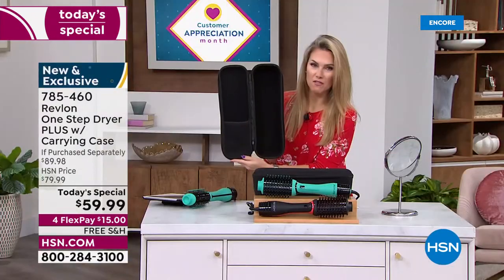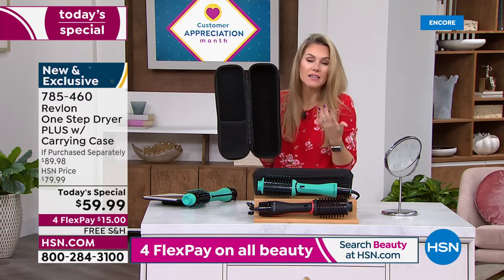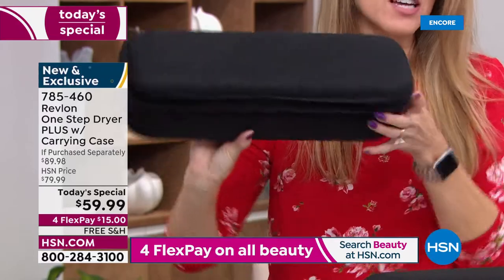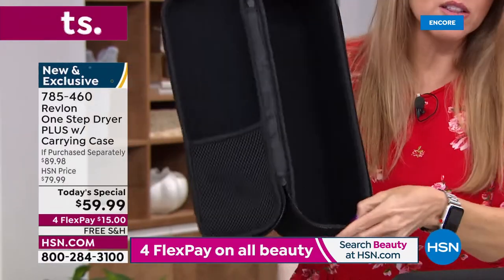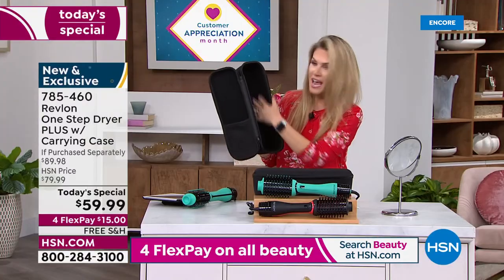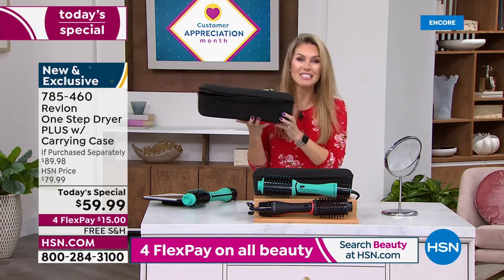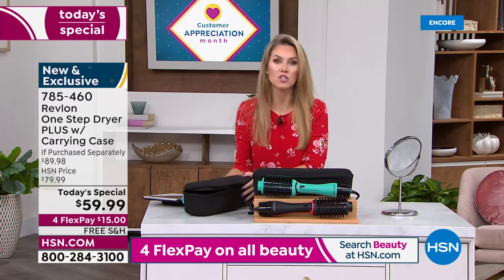The carry case has a hard shell and zips around. It also has a great little spot for combs, styling products, a brush, or hairspray. You could probably fit other things in it too — this is like an oversized cosmetic case, included at a $20 value. If you go anywhere else right now, this dryer is $69.99. We've got it for $59.99 and we're giving you the case.